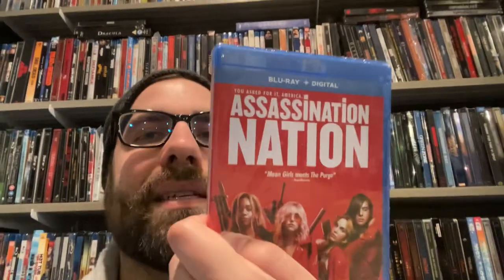Next up, Drill Bit Taylor — I've never seen this. I know it's partially written by Seth Rogen, that's the main reason I wanted to see it. I heard it's an okay movie. I didn't see it at the time because it was rated PG-13 and I was like 20 years old — I don't want to watch any PG-13 comedies, give me R or nothing. I'll give it a shot now. Next up we got Assassination Nation — I've heard very mixed things and I want to make up my own mind.